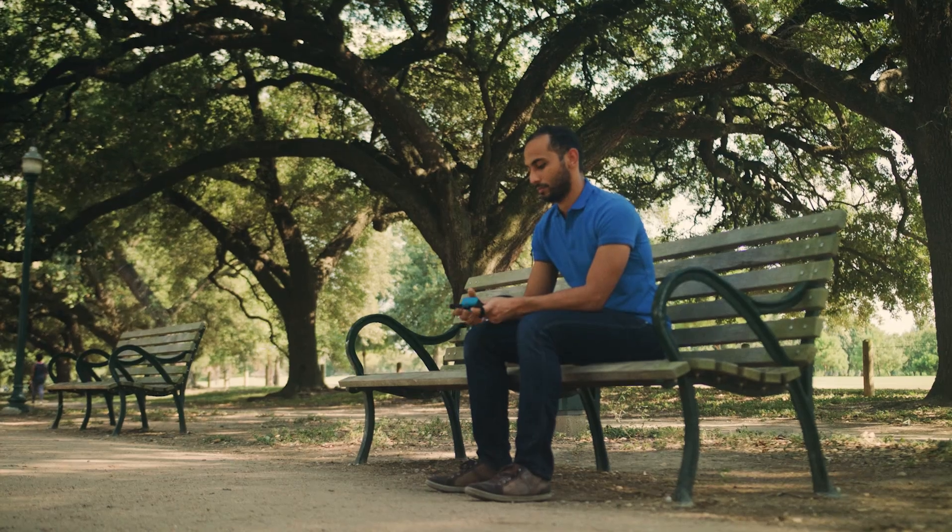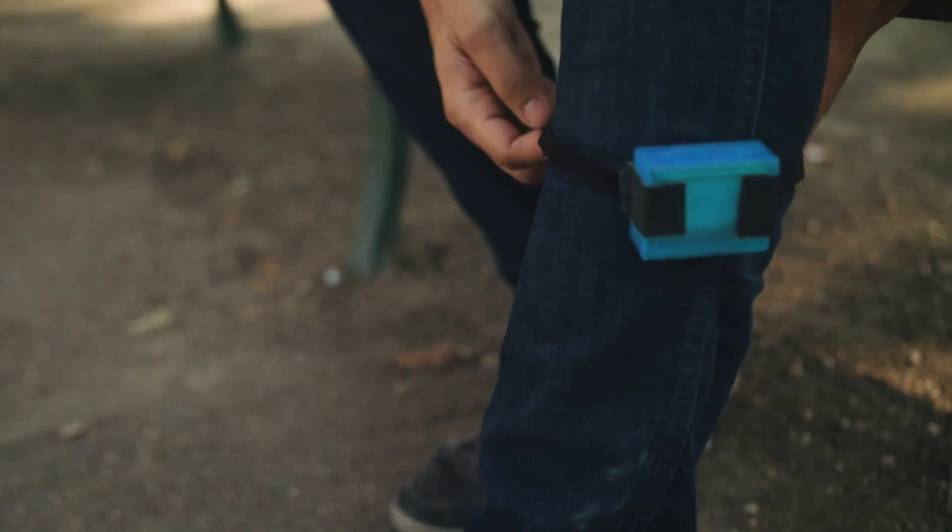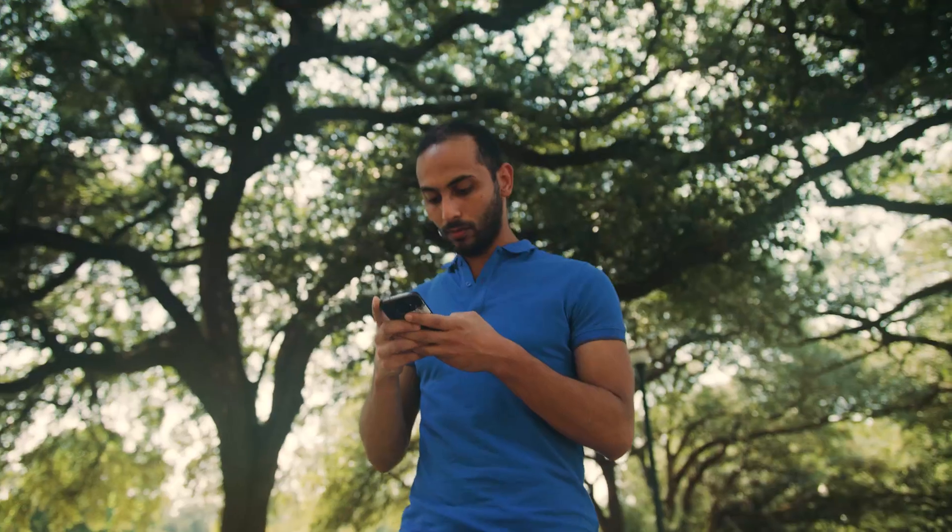This motion sensor that we put in allows them to capture all this information in real time. So they're able to keep track of not just step counts, but their activity and how well each step is actually taken.